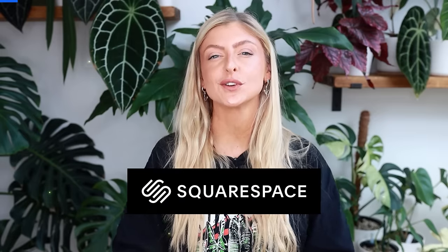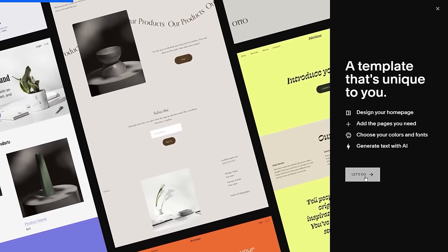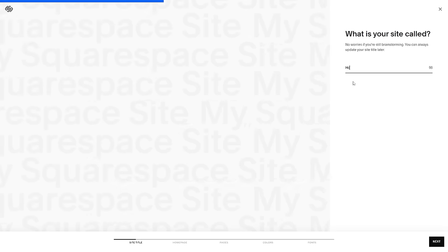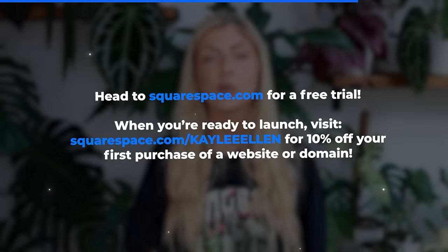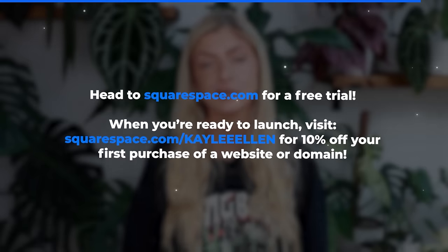I want to talk to you about the sponsor of today's video: Squarespace. If you want to create a website quickly and easily, Squarespace is the tool for the job. There's a huge selection of up-to-date templates that are fully customizable to your own branding. I've been using Squarespace for around three years now and I'd never go anywhere else. Squarespace now features something called Blueprint, which guides you through an even more in-depth customization process, letting you very quickly personalize and launch your own website. You can choose sections for each page, change colors and fonts to suit your style, as well as the conversational style the AI uses. Check out Squarespace.com for a free trial, and when you're ready to launch, head to Squarespace.com/KayleeEllen to save 10% off your first purchase of a website or domain.